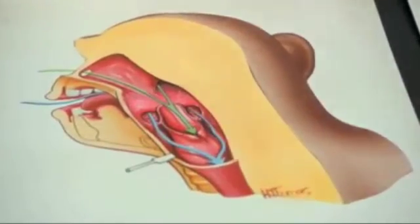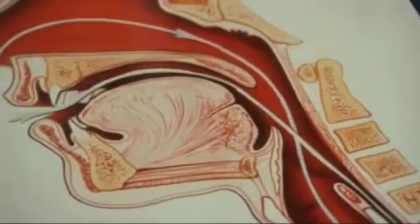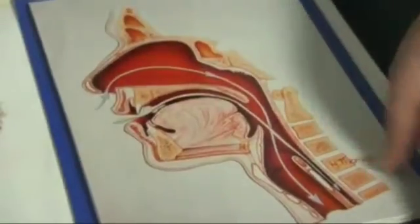The larynx allows all mammals to control the flow of air from the lungs. What makes humans special is the range of sounds it allows us to create — all thanks to a remarkable transformation that happens in babies.